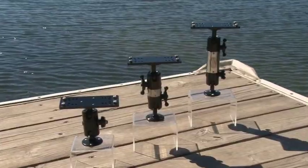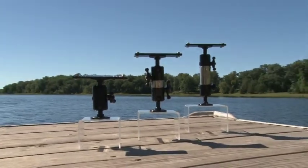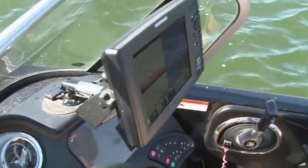The Angler's Pal electronics mounts are available in sizes ranging from two and three-quarter to 17 inches, making it easy to accommodate any mounting location.